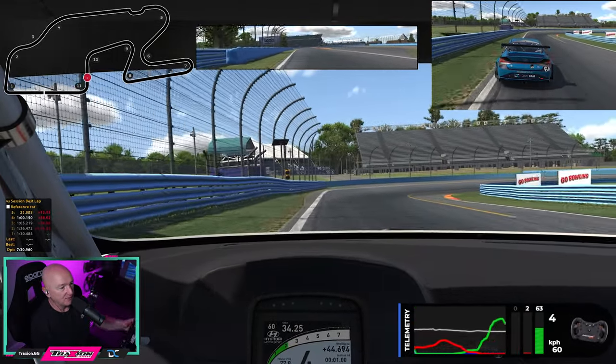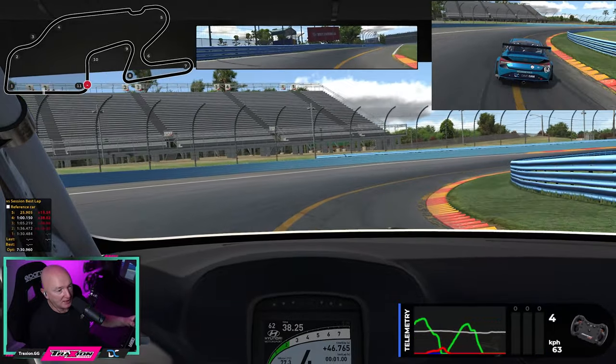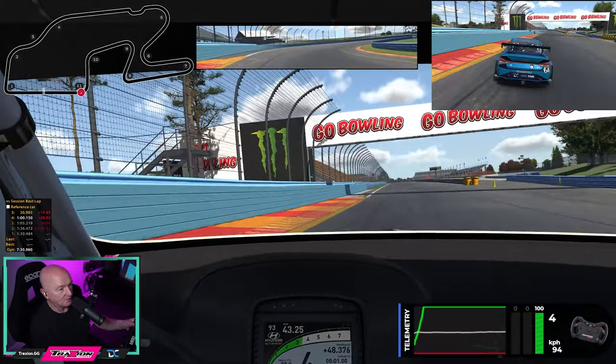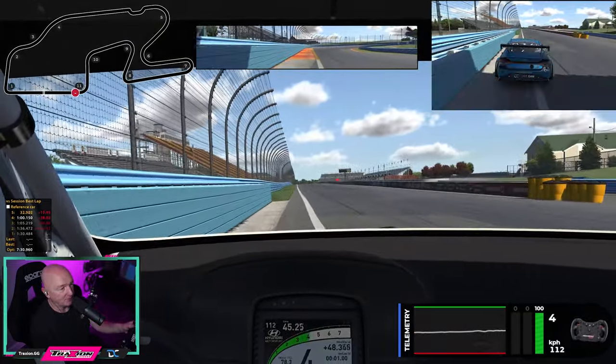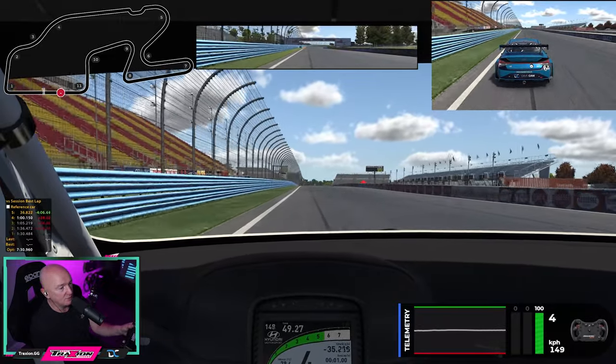Then back over to the left, braking nice and gentle, turning in, letting the car coast, then getting on the gas at the apex. Let the car run all the way out wide towards the wall, and that's a lap. We'll pick up the pace now — hopefully it'll make a little bit more sense as we do.